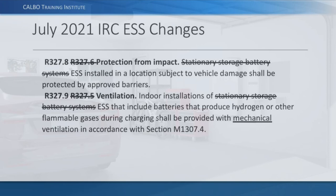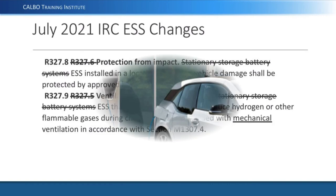The simplest solution is to not place the ESS where a car could bump into it, but that's not always possible. There are many situations where practical constraints force installation in locations that create complications. That's why more definition is needed in that section. Ventilation language carries over with the same information — just adding the word 'mechanical,' though M1307 already requires mechanical ventilation anyway.